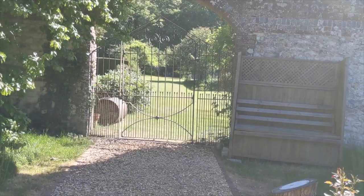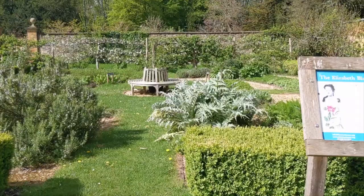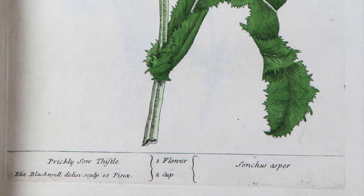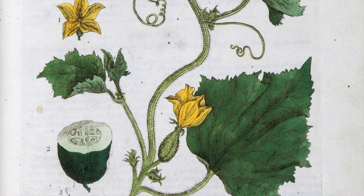Leaving the roses and a tantalising glimpse through a smaller iron gate giving views to the gardener's cottage garden beyond, originating the kitchen garden to the house, we come to the Elizabeth Blackwell Garden, established in 2016. The garden was created in honour of Elizabeth Blackwell and her publication A Curious Herbal, a large two-volume book which we have in our collection. Elizabeth was the first woman to produce an illustrated herbal book.